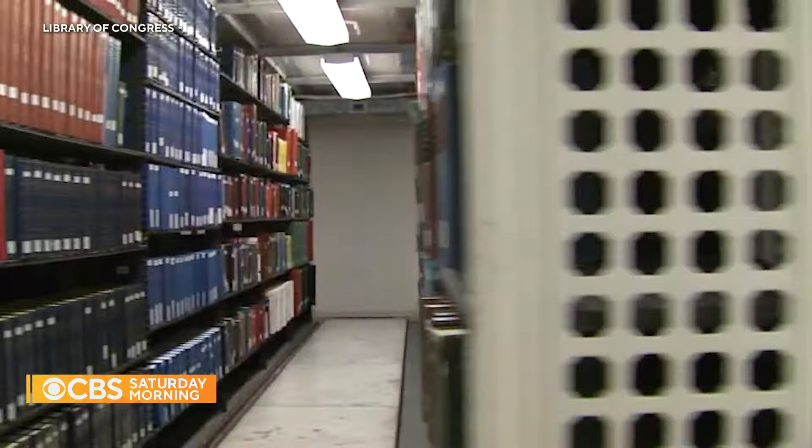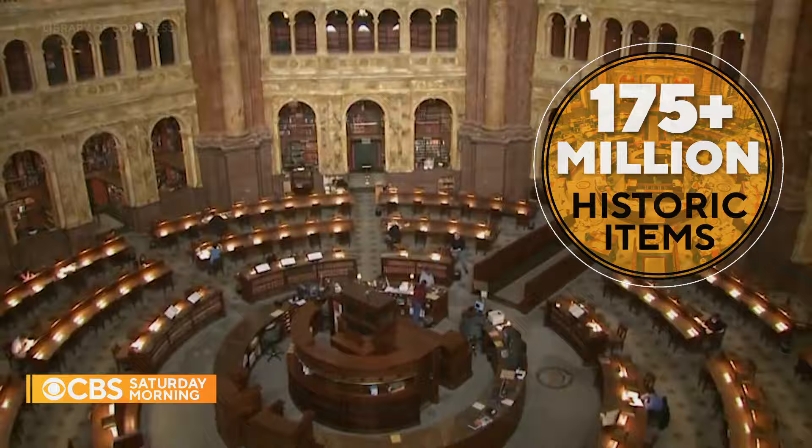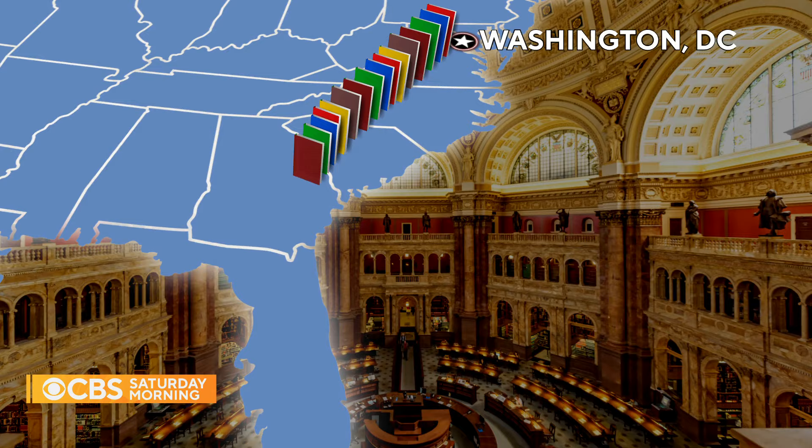An inventory which now exceeds 175 million items, filling 836 miles of shelves — longer than the distance between D.C. and Daytona Beach.